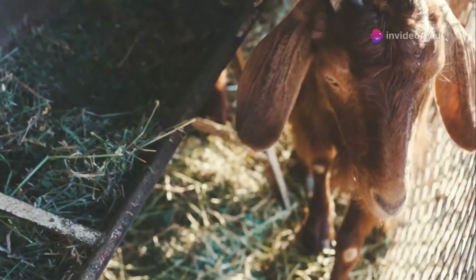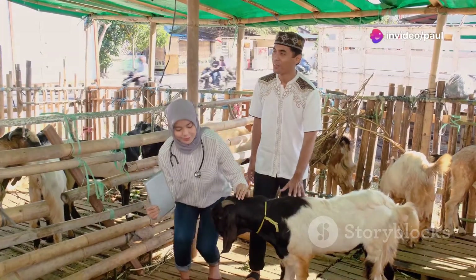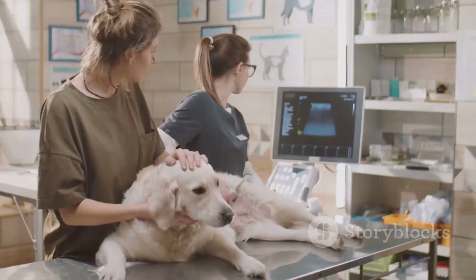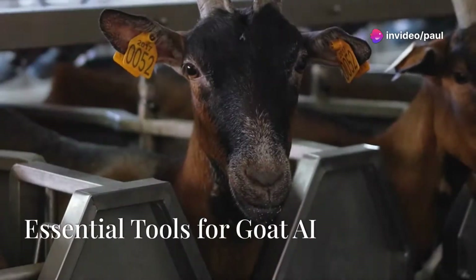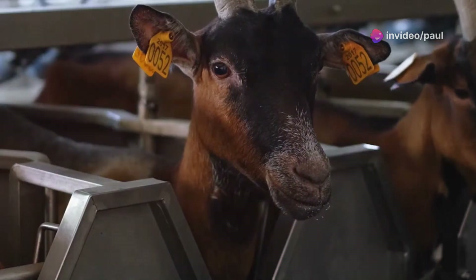After AI, it's important to watch your doe closely. Make sure she is eating and drinking well, and check for any signs of illness like fever or discharge. It takes about 21 days to know if the AI worked. You can have a veterinarian check for pregnancy, and with good care your doe will hopefully have healthy kids in about five months.